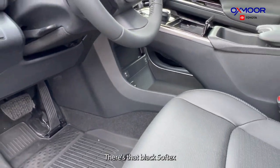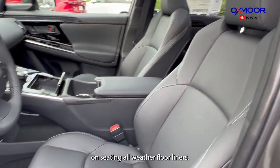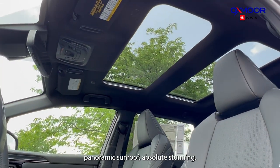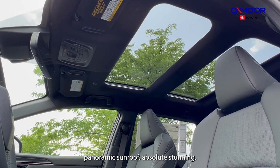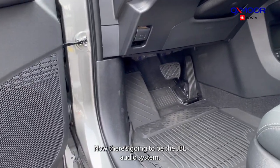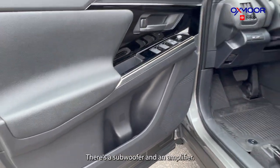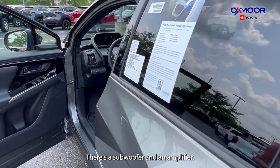There's black soft-tex seating and all-weather floor liners. Looking up, you have a fixed panoramic sunroof — absolutely stunning. There's also the JBL audio system with nine speakers, a subwoofer, and an amplifier.